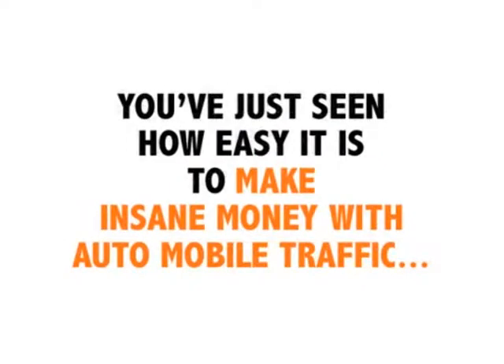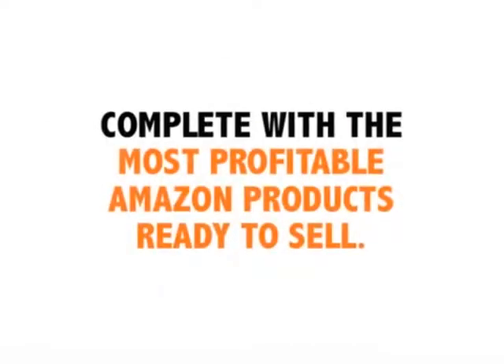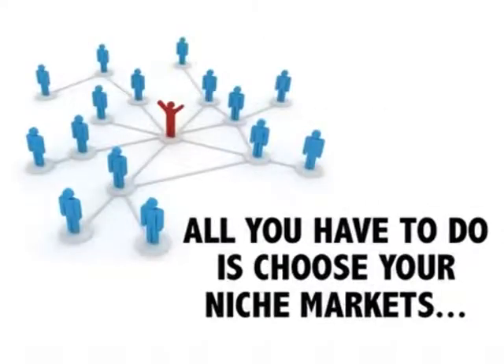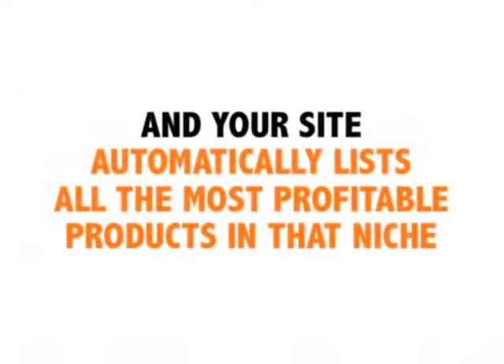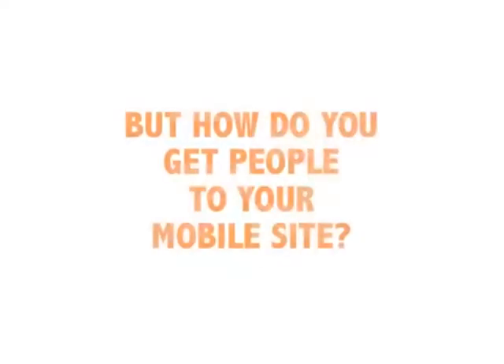You've just seen for yourself how easy it is to make insane money with Auto Mobile Traffic, because Auto Mobile Traffic provides you with your very own website, customized especially for mobile phones and computers, complete with the most profitable Amazon products ready to sell.